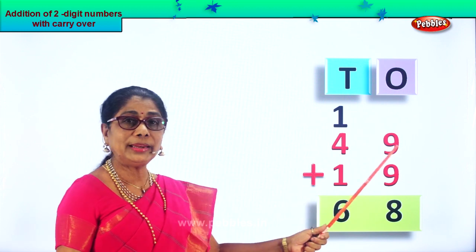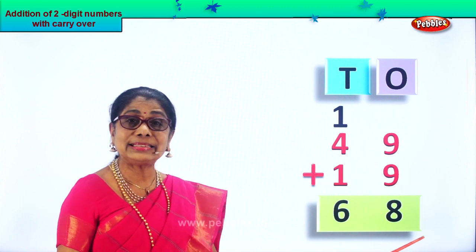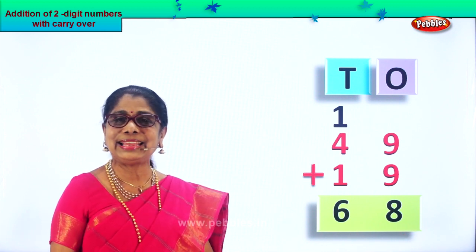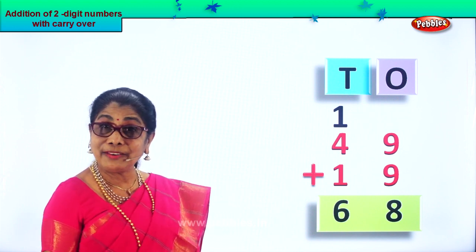So forty-nine plus nineteen is equal to sixty-eight — six tens plus eight ones. Did you enjoy the two-digit addition with carry over?